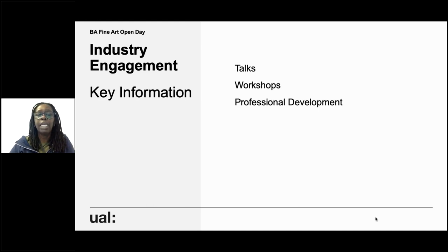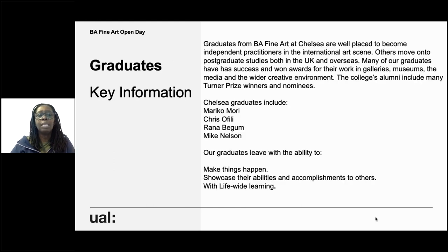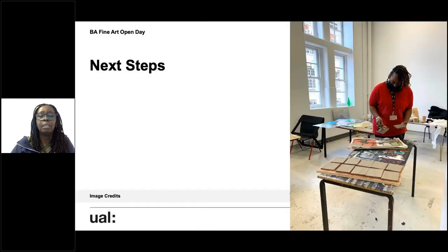Some industry engagement opportunities include talks, workshops, and professional development. We have a really good professional development strand that runs across year two and year three, where we invite curators, artists, people who run museums, and fabricator workshops to come and talk to students about next steps. The college alumni include Turner Prize winners and nominees, people like Marika Mori, Chris Ofili, Rana Begum, and Mike Nelson. Our graduates leave with the ability to make things happen, showcase their abilities and accomplishments to others, and with life-wide and lifelong learning.